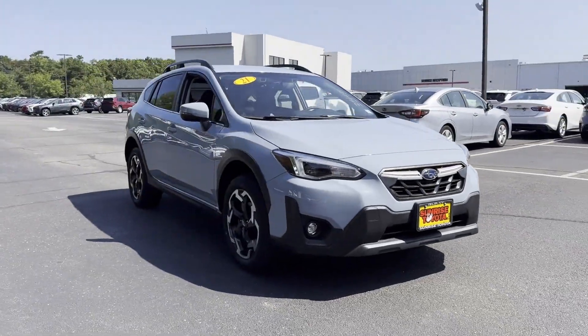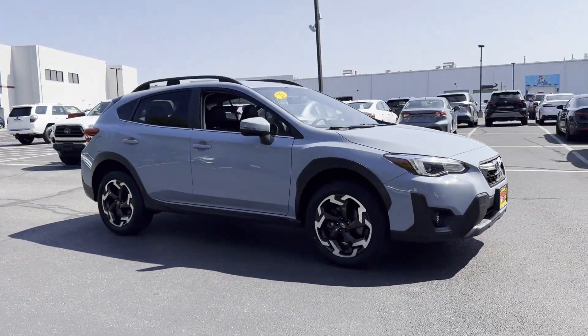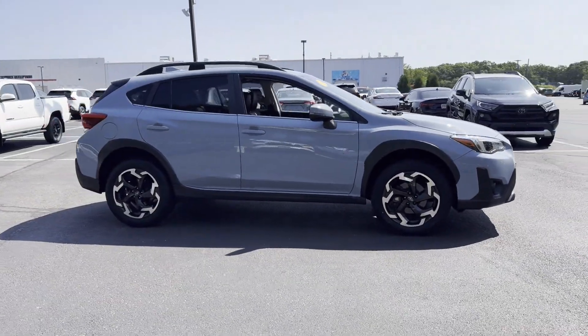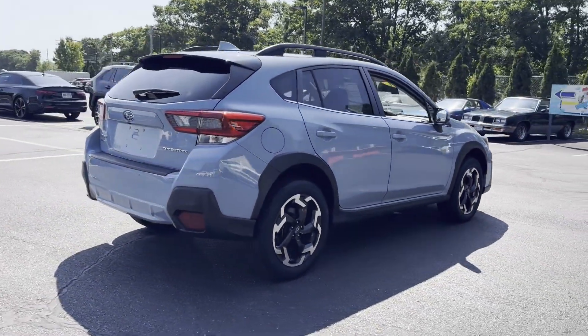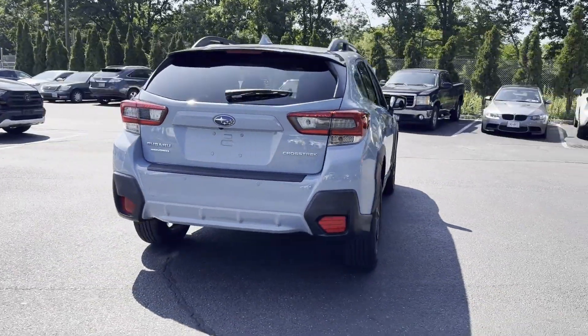2021 Subaru Crosstrek with less than 19,000 miles on the odometer. This SUV offers space as well as power and performance. You won't be able to pass up on these extra features.